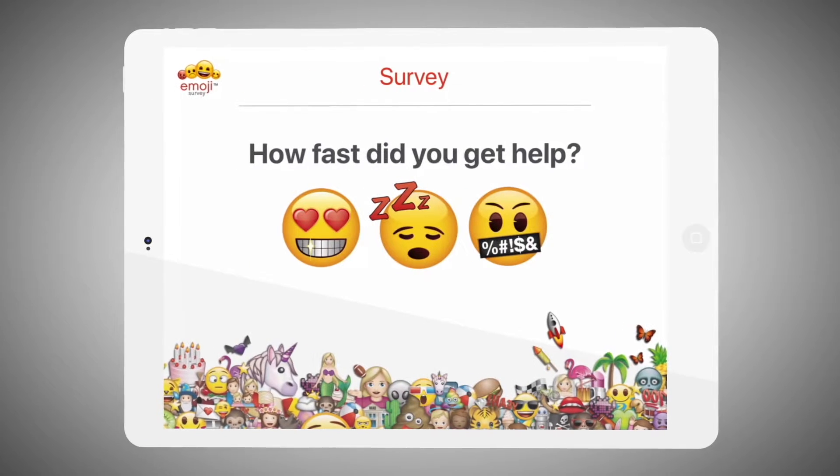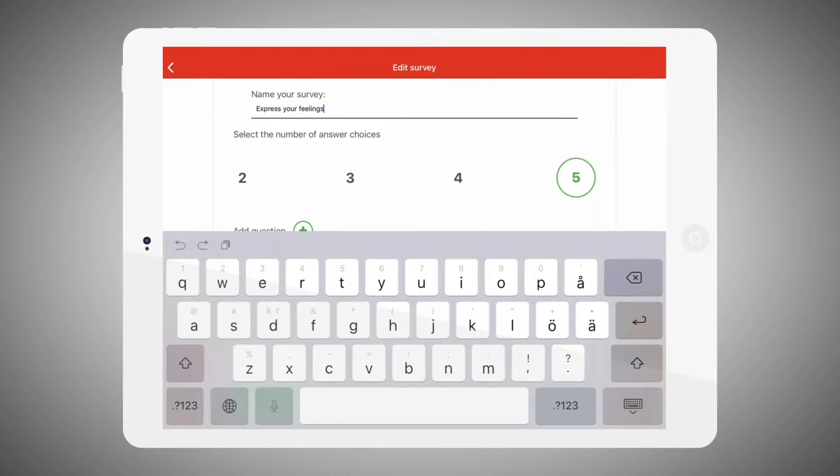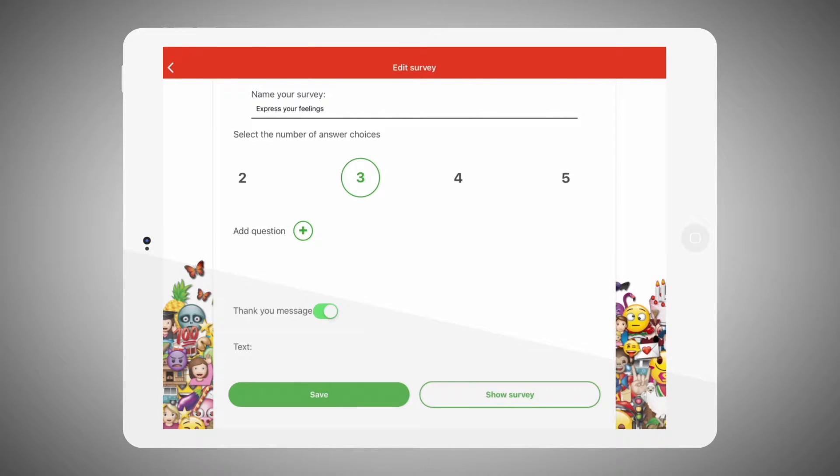Increase the response rate with well-known emoji brand icons. Make creative answer options — there are hundreds of emojis to choose from. You can easily customize surveys with different numbers of questions and answers.